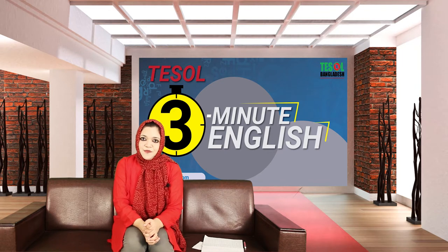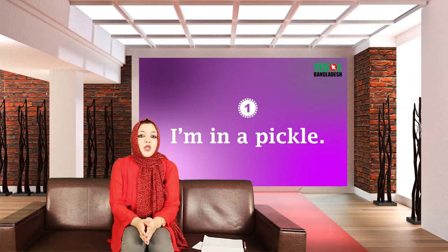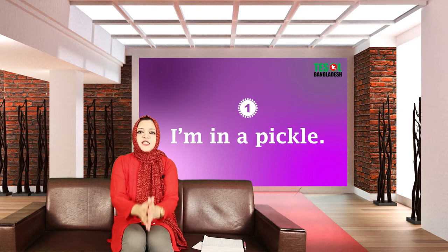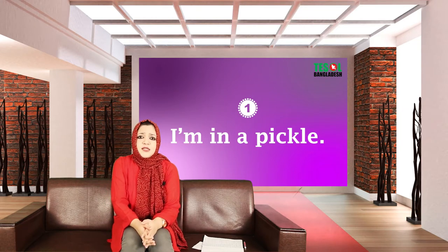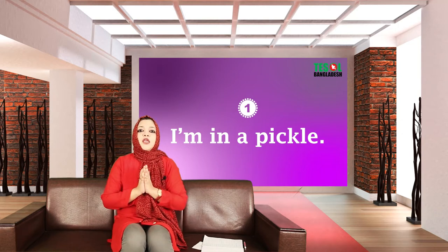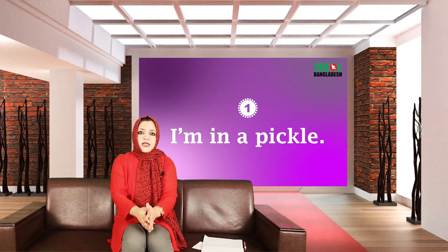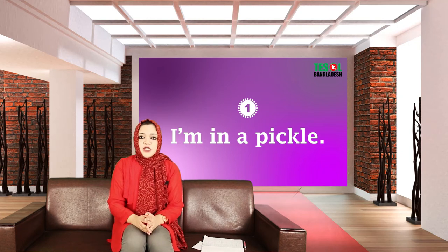Let's get started. Expression number one: 'I'm in a pickle.' Does it really mean that you are in a pickle? No — it means that you are in a dilemma, you are in a situation where you are in trouble or in a challenging situation.